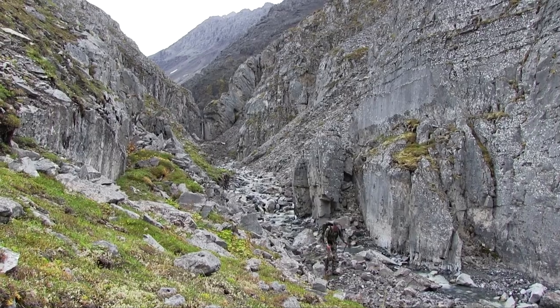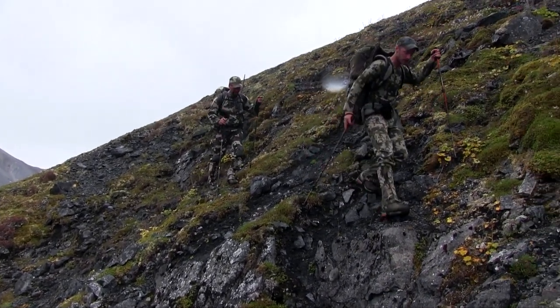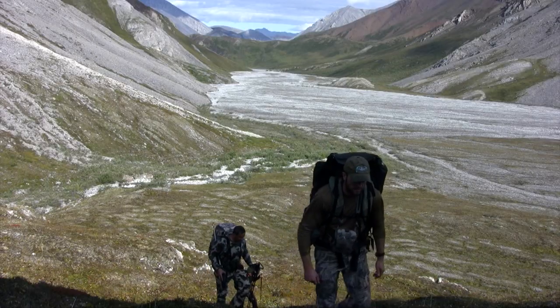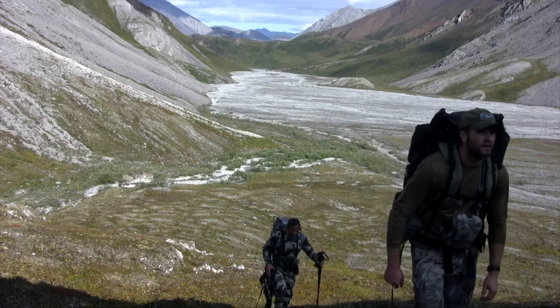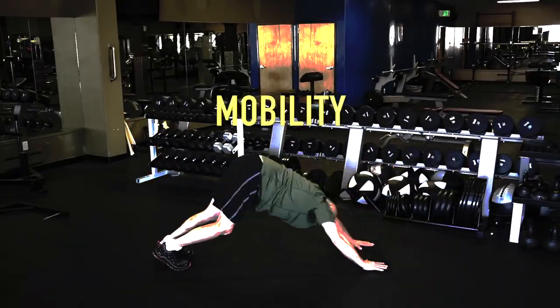The Fit for Alaska system is built upon four cornerstones that ensure you'll become a more dynamic, balanced, and efficient hunter. The first cornerstone is mobility.